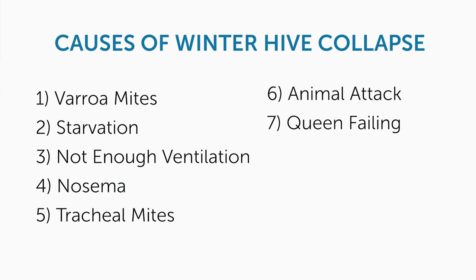You'll notice that cold is not on this list, and that's because honeybees can survive in the cold just fine. A cold winter is not going to kill your hive. A hive will survive through the cold if they have three things: adequate food, good health, and adequate insulation. Honeybees produce their own insulation by vibrating their flight muscles to produce heat.